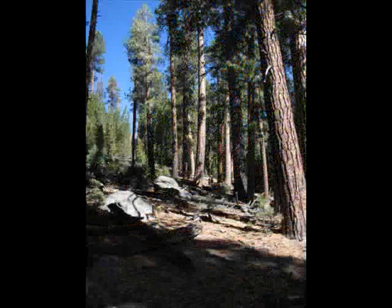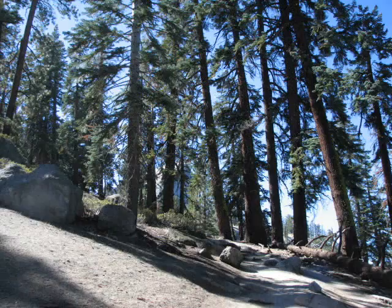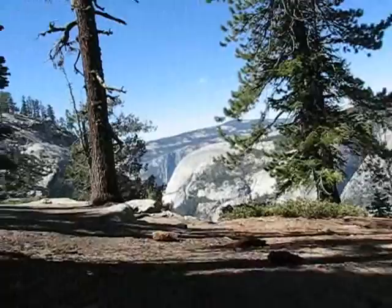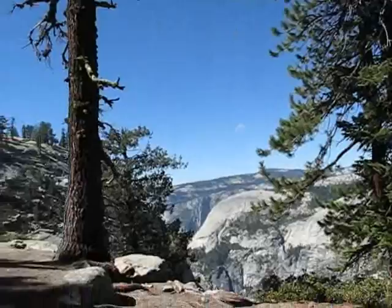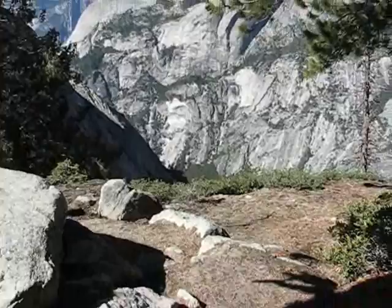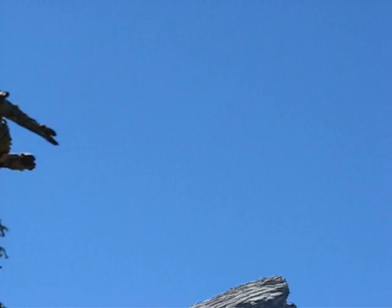You kind of get a theme here of just walking up, up, up, up. Listen to my voice and the breathing. I just want Kurt to hear this — this is what it would sound like, Kurt, if you were out of shape. There's Half Dome right there, getting closer. Little guy up there at that point right there.